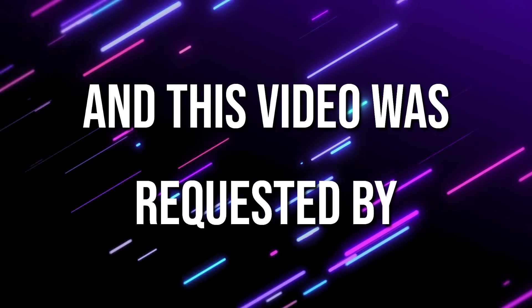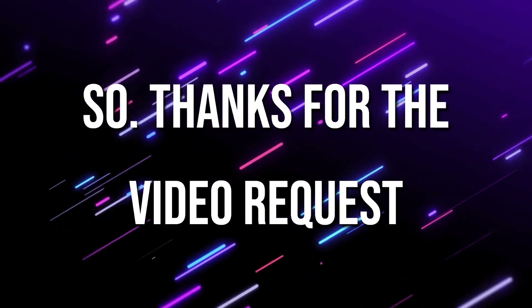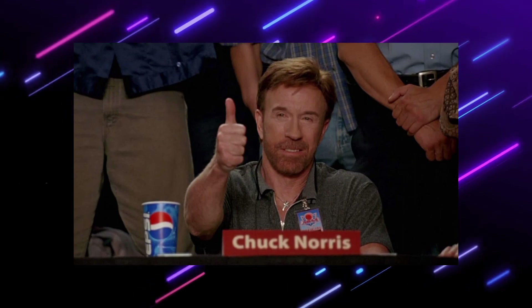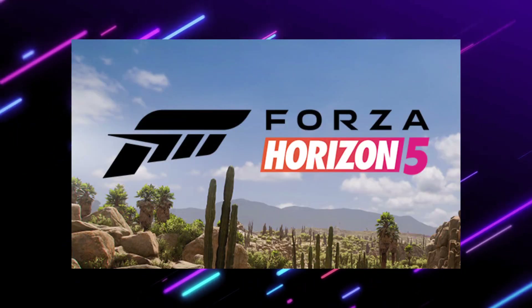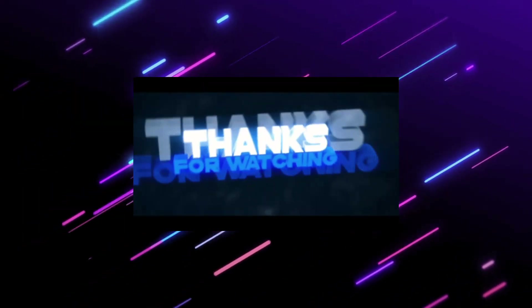This video was requested by Connor Moore — thanks for the video request, hope it's acceptable. Thanks everyone for watching. Please like, comment, and subscribe to see more videos like this. Stay updated with everything, including Forza Horizon 5 content. I might be doing some car-related things in the near future with my current car. Until then, see you in the next video tomorrow. Peace.